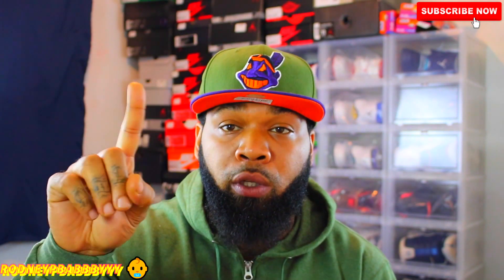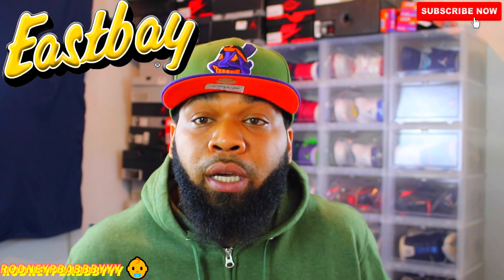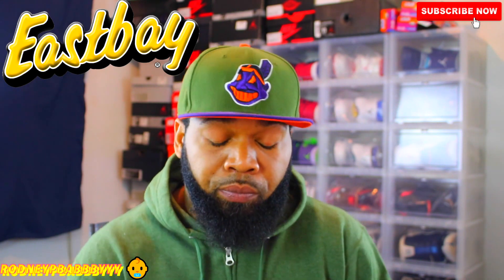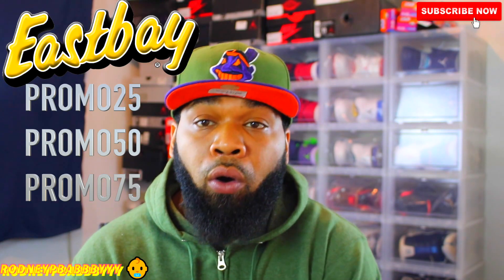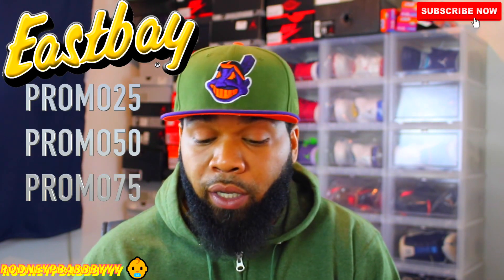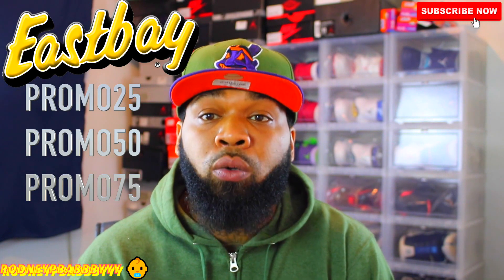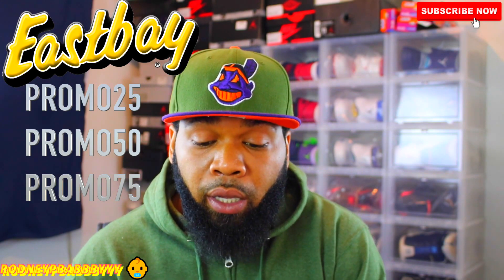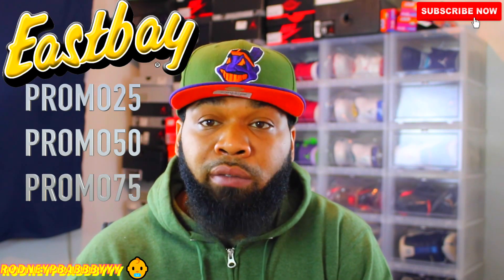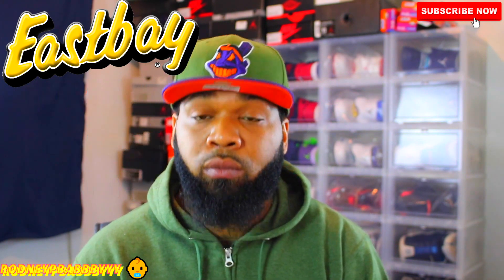The number one promo code of the week is from Eastbay.com, and there are three promo codes you can use. First, $25 off a $125 order using the promo code PROMO25. You also get $50 off if you spend $200 or more using the promo code PROMO50. And you can save $75 off $275 by using the promo code PROMO75.